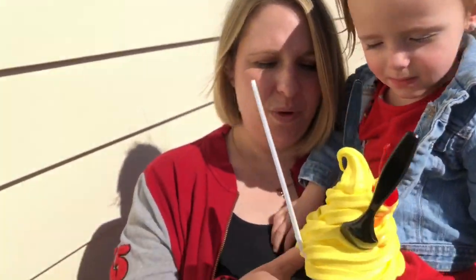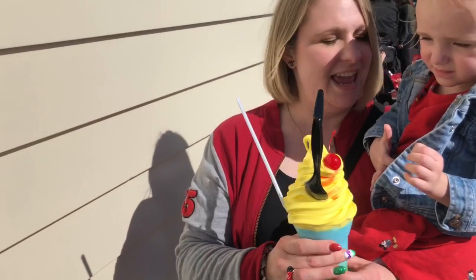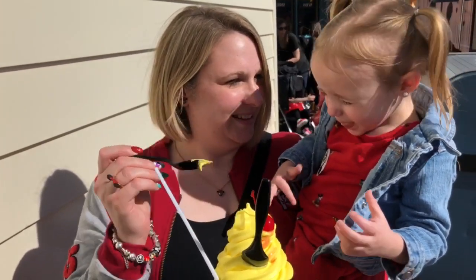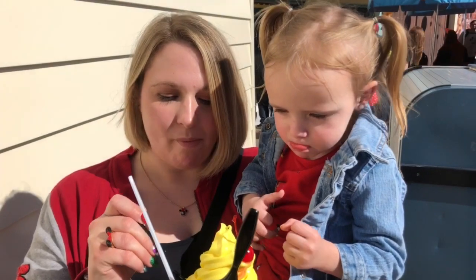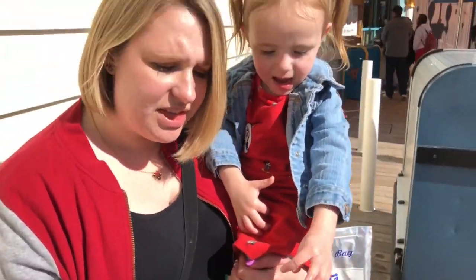We are here at the Adorable Snowman and this is the Pixar Parfait with lemon ice cream. Should we give it a try? It's actually really refreshing — it's not too tart, which is nice. I really like that.